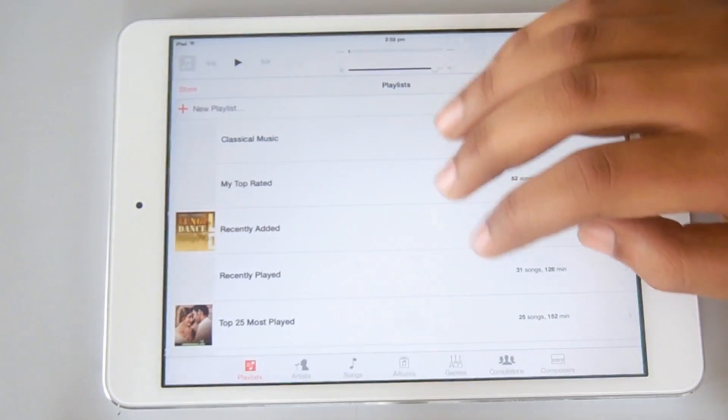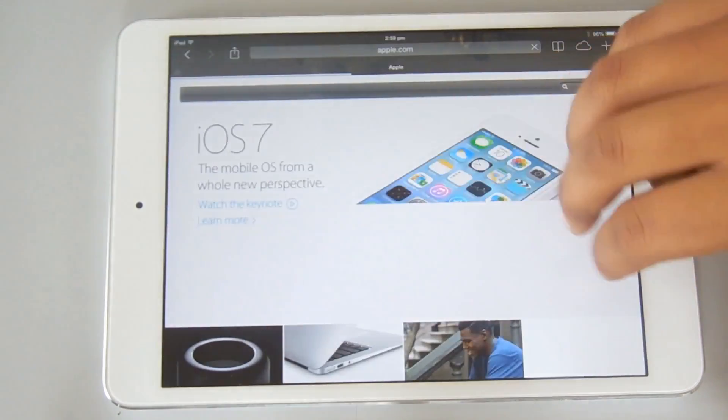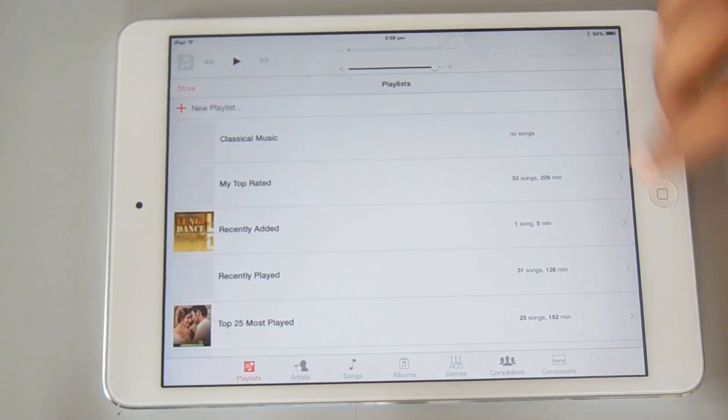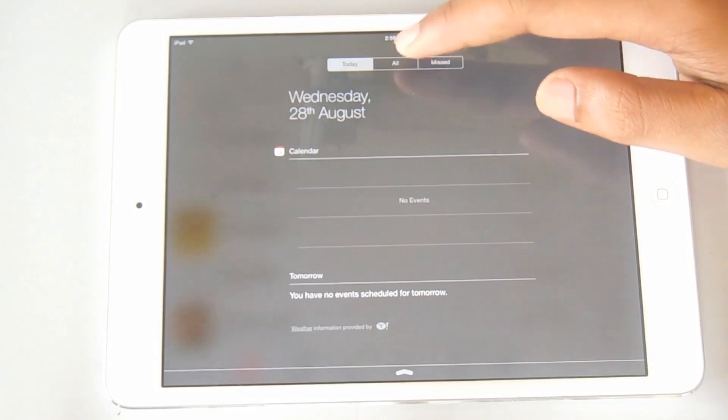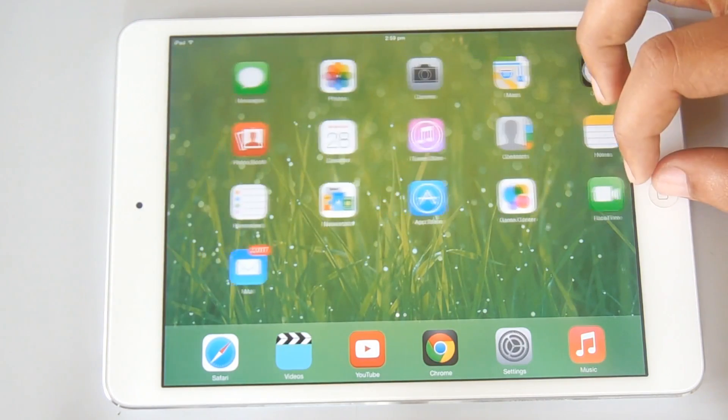I also think the icons are a bit larger now. You still have the four-finger swipe to switch between your apps and four-finger pinch to go to your home screen. You can also swipe in the notification bar to go from missed calls to the day view.